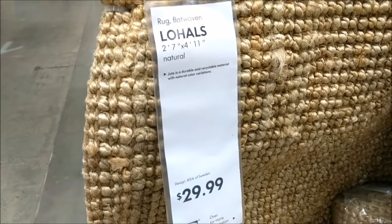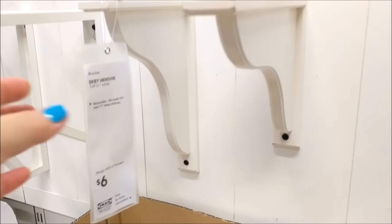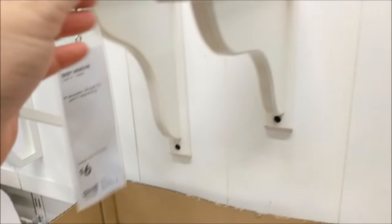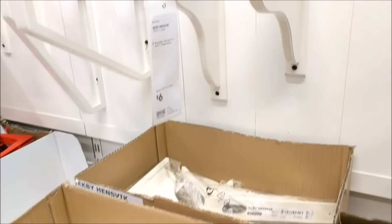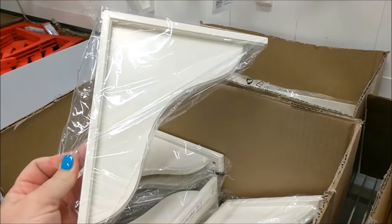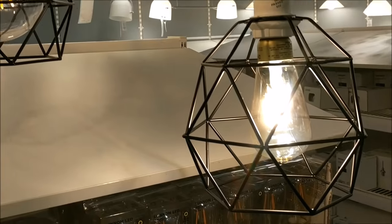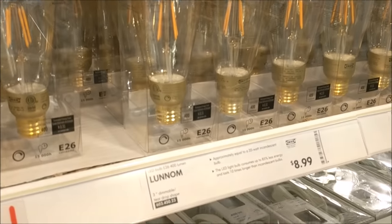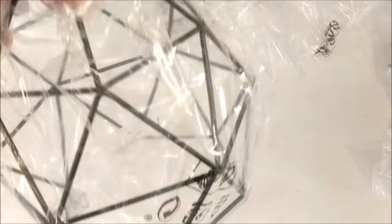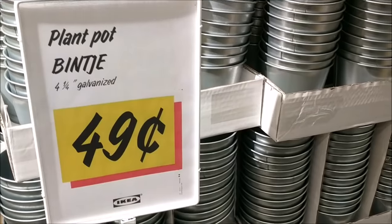I didn't spend too much time in the rugs, but they do have sisal rugs and runners if you're interested. I always love looking at their shelf brackets — these are great, you can use them on the longer side or the shorter side for $6 each. And just a quick look at what I found new in the lighting department: tons of Edison bulbs and these almost honeycomb-looking light fixtures — definite industrial or farmhouse look there.